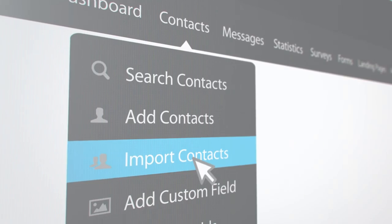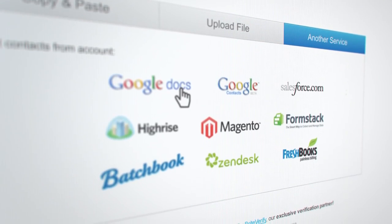Already have an email list? Import it with a few clicks, or import contacts from other services you already use.